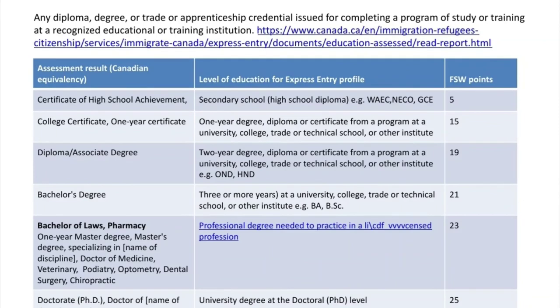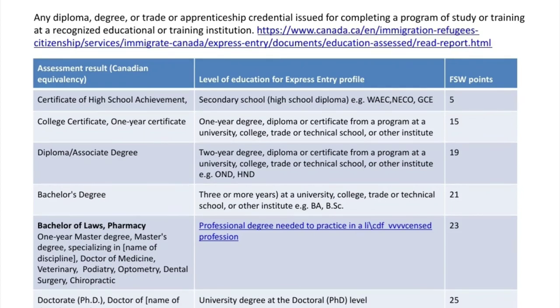For education, you can get a maximum of 25 points. Canada expects you would have some sort of degree — a university degree, a college diploma, or even a trade license or certificate. If you have just high school, you get 5 points. A one-year college certificate or diploma gives you 15 points. A two-year degree such as an OND or HND gives you 19 points. Having two certificates gives you 23 points. A bachelor's degree — whether three or four years — gives you 21 points. A master's degree in any subject gives you 23 points, and a doctorate gives you 25 points, which is the maximum.